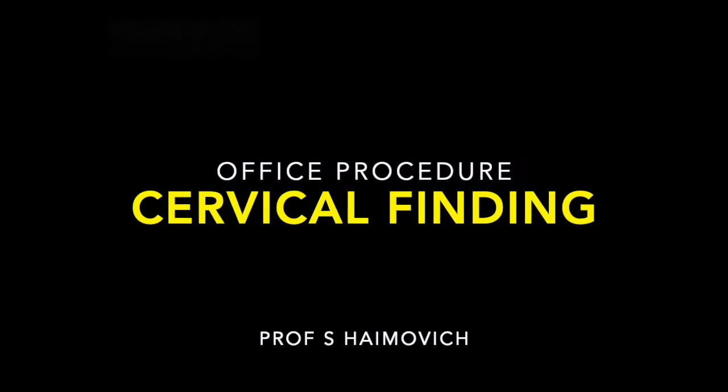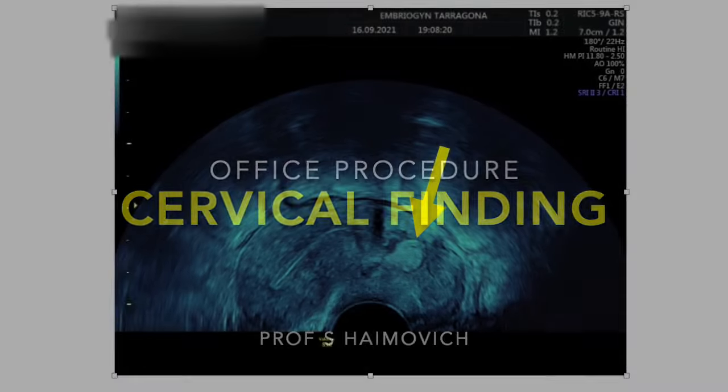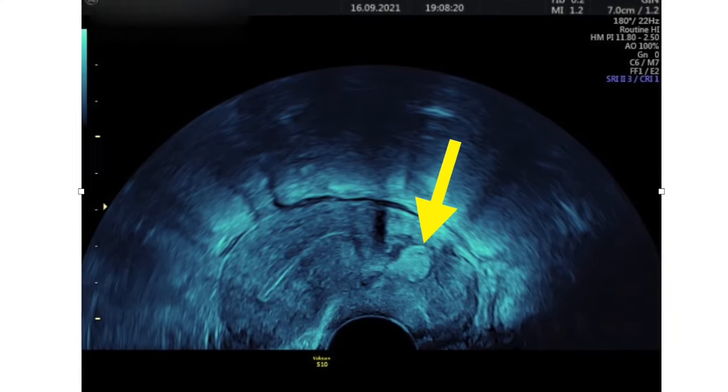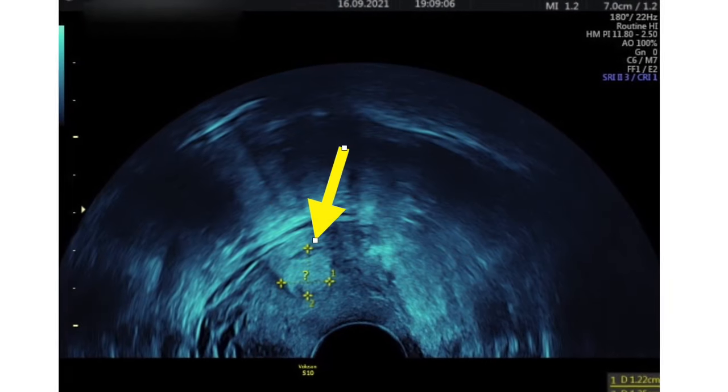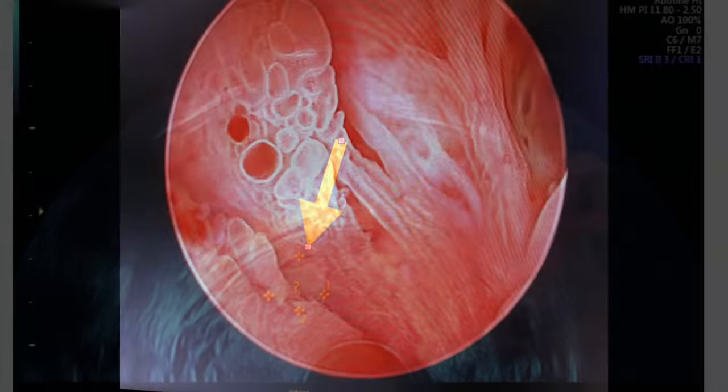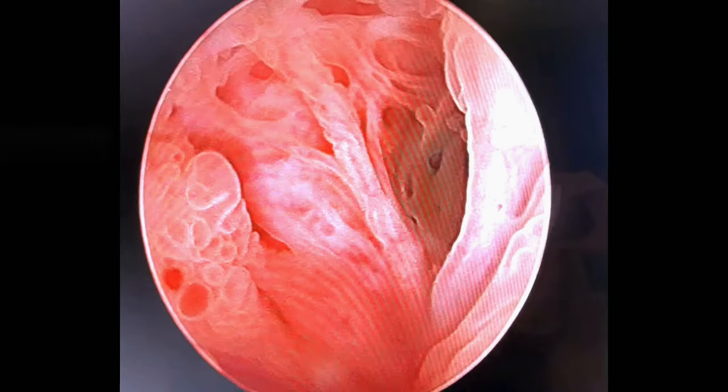This is a case of a 42-year-old woman with primary infertility who complained of progressive dysmenorrhea. During the ultrasound scan, a 12-millimeter hyperechogenic image was found in the cervix. Notice the brown spot in the left anterior wall of the cervical canal.